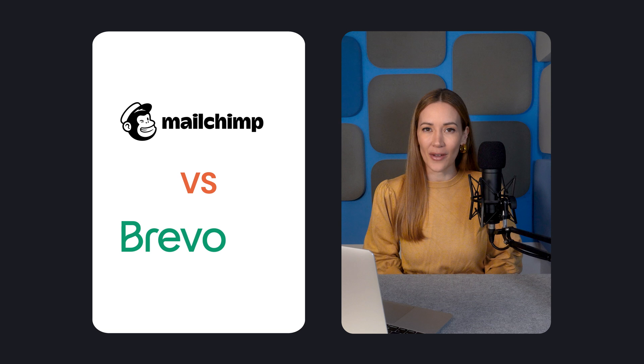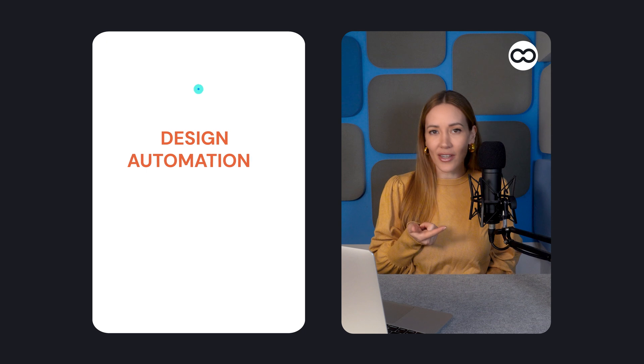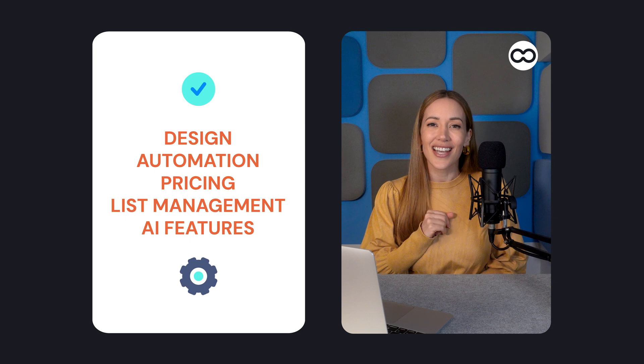Hey there email marketers, Lissette here. Today, MailChimp and Bravo are going head-to-head in the ultimate showdown. Which one's easier to use? Which one gives you more bang for your buck? We'll break it all down: design, automation, pricing, list management, and more — including how they stack up on AI features. Let's dive in.